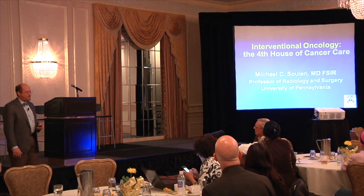I'm Michael Sullivan. I'm an interventional radiologist at HUP and I run the Interventional Oncology Program, which is basically image-guided minimally invasive therapies for cancer.